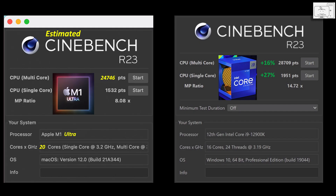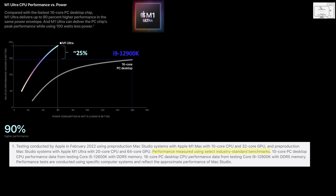The i9 with a single core score of 1,951 is 27% faster. Again, Apple is conveying a message that the M1 Ultra is 25% faster than the i9-12900K, and it isn't. They must be using some cherry-picked benchmarks to make this chart, however they didn't tell us which one it was.